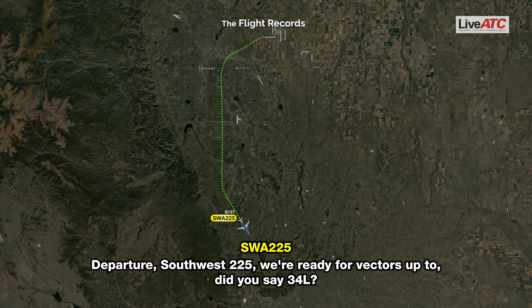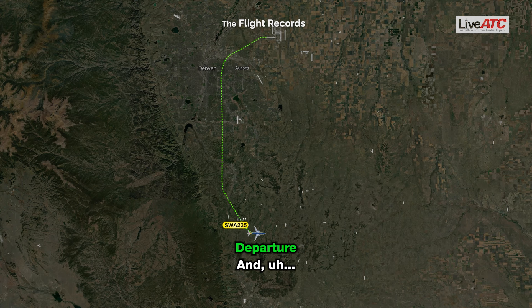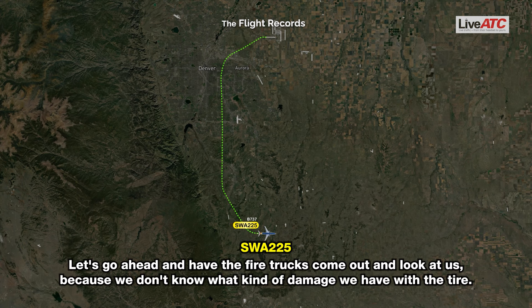Southwest 225: Approach, Southwest 225, we're ready for vectors to — do you say — 34 left? ATC: Southwest 225, affirmative, if 34 left is the runway you'd like, you can expect that runway. Do you need any assistance on the ground? Do you think you're going to be able to get off the runway? Southwest 225: Let's go ahead and have the fire trucks come out and look at us because we don't know what kind of damage we have with the tire.